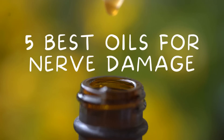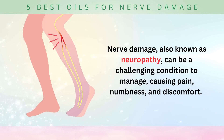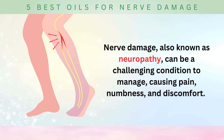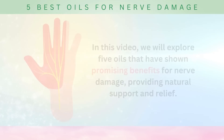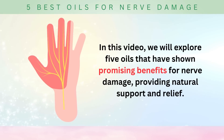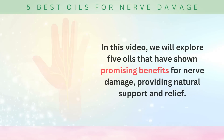Welcome to our video on the five best oils for nerve damage. Nerve damage, also known as neuropathy, can be a challenging condition to manage, causing pain, numbness, and discomfort. In this video, we will explore five oils that have shown promising benefits for nerve damage, providing natural support and relief.